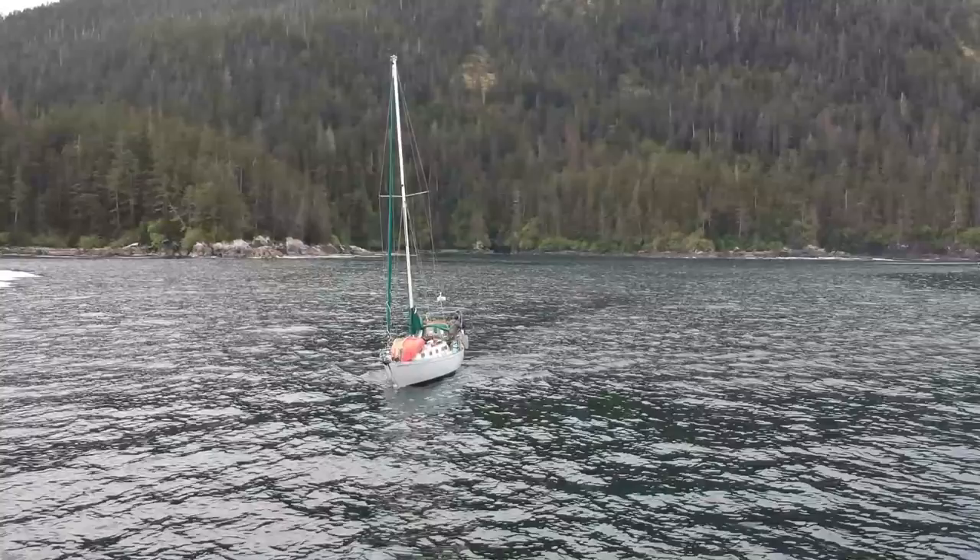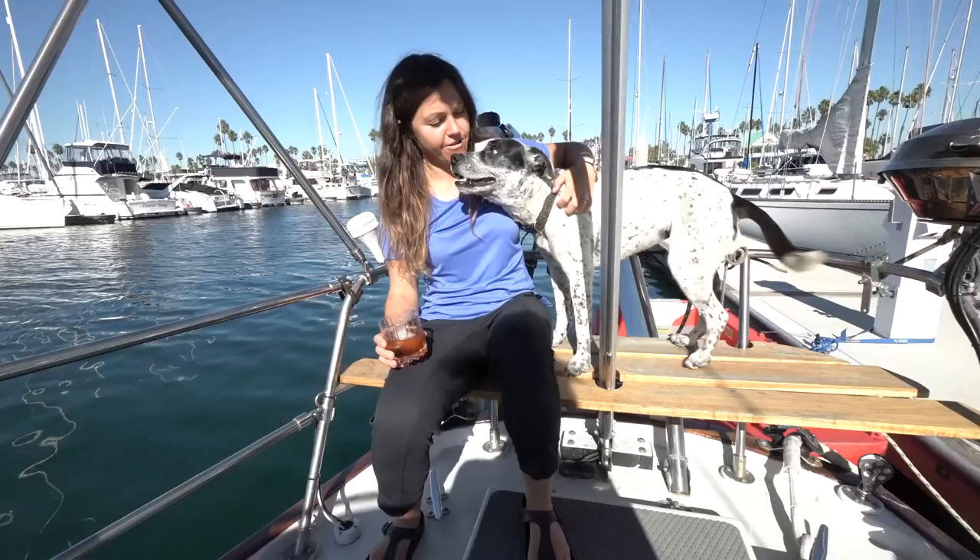Disco is a rescue. We've had her for about seven years — we got her over in central Washington. She's been with us even way before the boat, and she transitioned to boat life famously. She doesn't get seasick, she knows where to use the bathroom on the boat, and she can get up and down the companionway super easily. She's a great little boat dog.